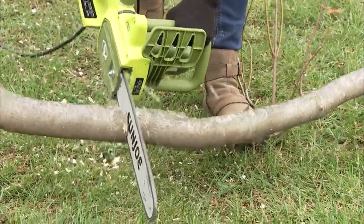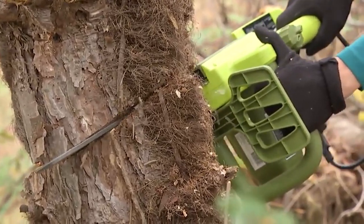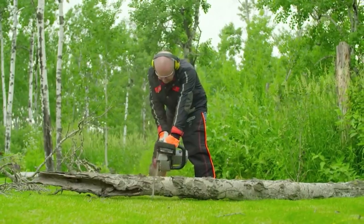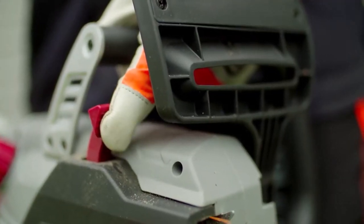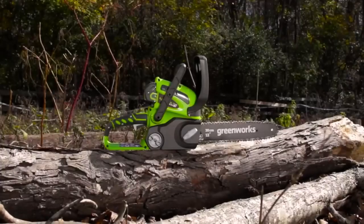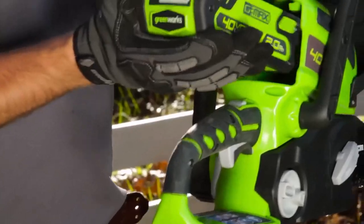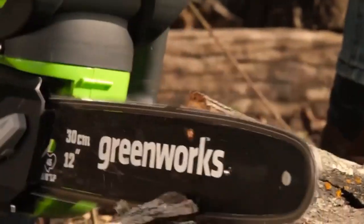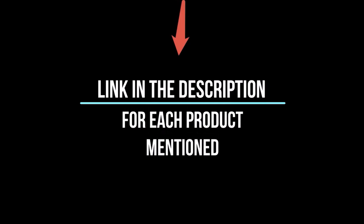If you've been relying on a heavy gas-powered chainsaw that spews unpleasant and strong odors while you work, it's time to upgrade. There are many products available to choose from in electric chainsaws, each with different characteristics, benefits, and prices. To help you make an informed decision, I did extensive research, read tons of reviews, and compiled a list of the best electric chainsaws from reputable brands. So without any further delay, let's jump into the video.